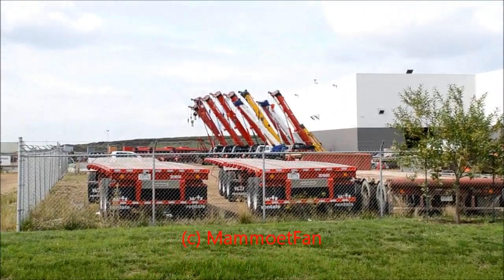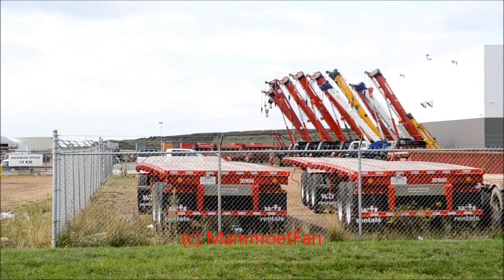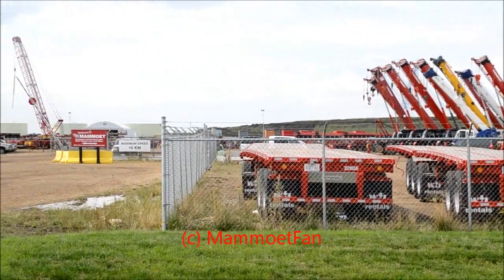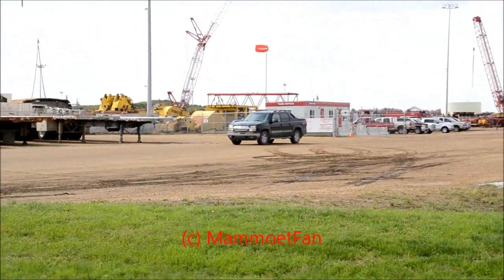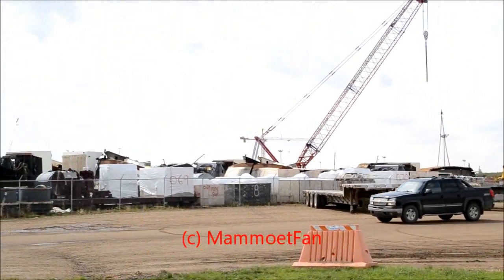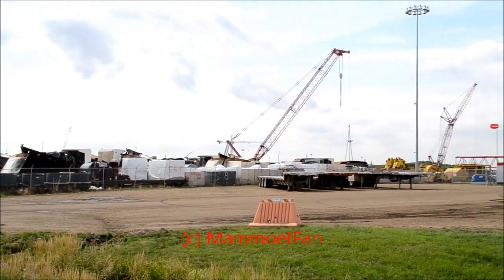Right there we got some RT cranes, and back there we have some cranes — I am probably guessing two LTM 1400s. That's the inside of the yard, got more trailers over there, and that's the crane. That's about the whole size of the yard.